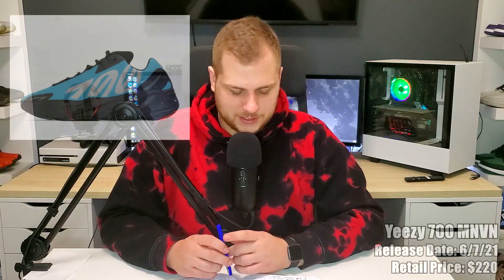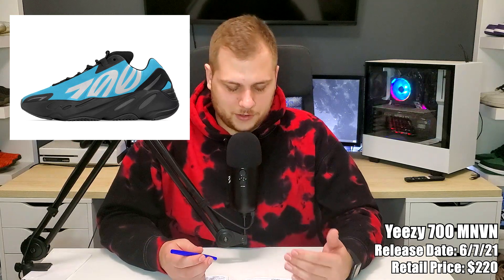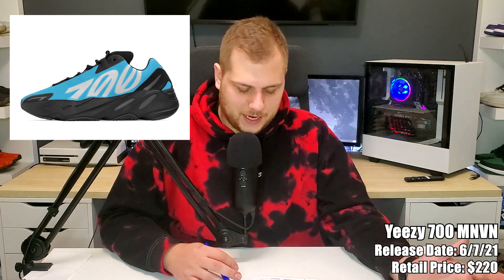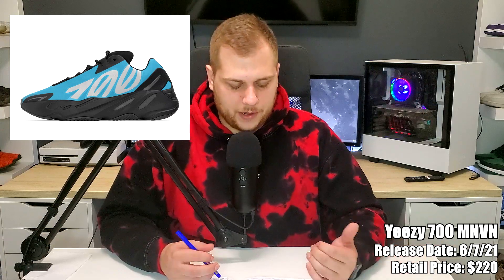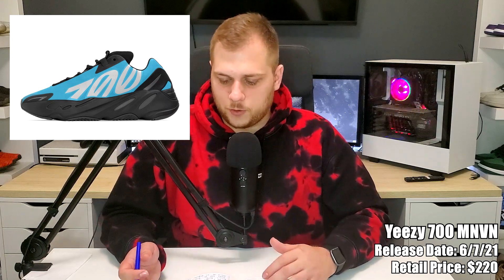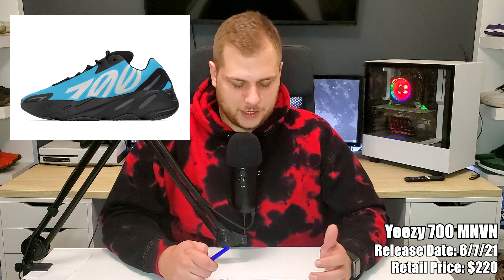On the 7th we have the first Yeezy of the month — the Yeezy 700 MNVN Bright Cyan, retailing for $220. It's got a different material on the upper and it's kind of black on the outsole with a cyan colorway. Not bad for summer — a brighter colorway. I haven't had any in hand so I don't know the quality, but they're probably a little lighter because of the different material. Pretty good Yeezy 700 to start off the month.